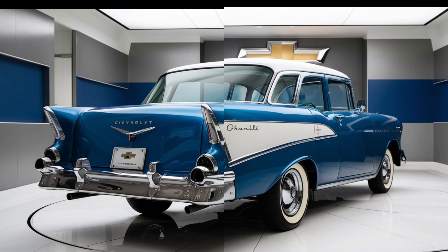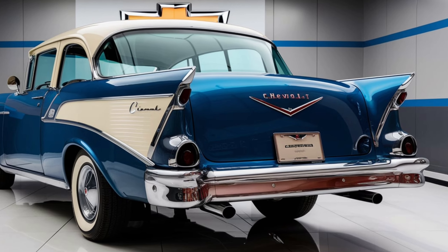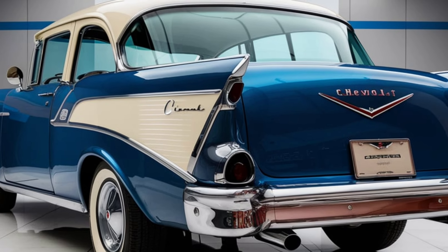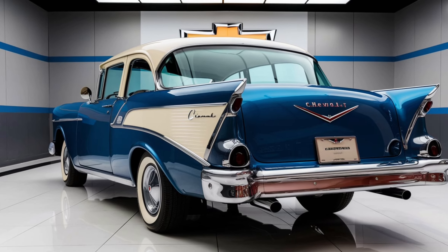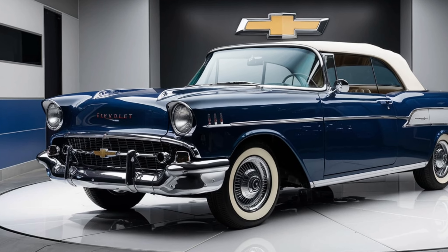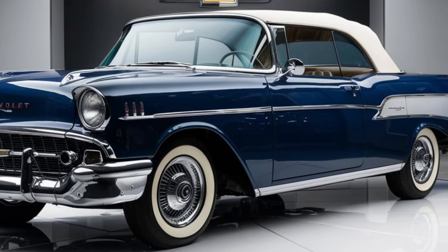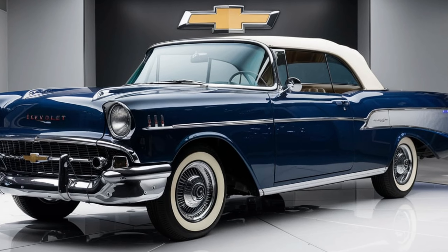Starting with the design, the 2025 Chevrolet Bel Air is a perfect blend of classic and contemporary. The exterior pays homage to the original Bel Air with its sleek lines and chrome accents, but it's been modernized with LED headlights, a bold grille, and aerodynamic curves. This car is a true head-turner, capturing the spirit of the 1950s while embracing the technology of the future.